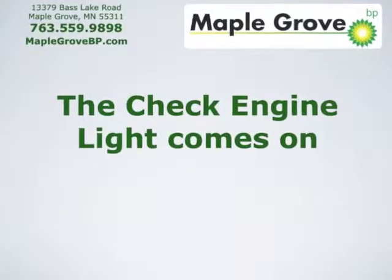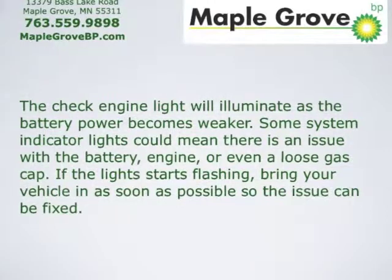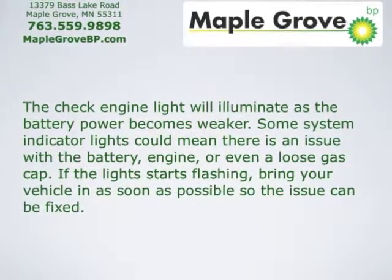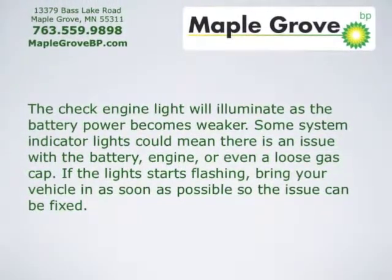The check engine light comes on. The check engine light will illuminate as the battery power becomes weaker. Some system indicator lights could mean that there's an issue with the battery, engine, or even a loose gas cap. If the lights start flashing, bring your vehicle in as soon as possible so the issue can be fixed.